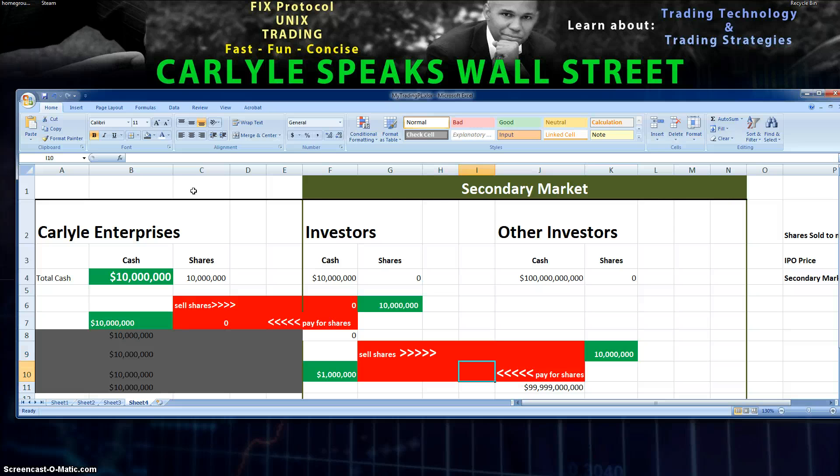Once the shares are sold, the money goes back and forth within the market. The key point: the money at Carlisle Enterprises does not change — it is not affected by all this subsequent trading activity. They get just the one initial transaction, and that's it. However, the management also have shares in the company, so the performance of the stock is going to affect them on a personal level.